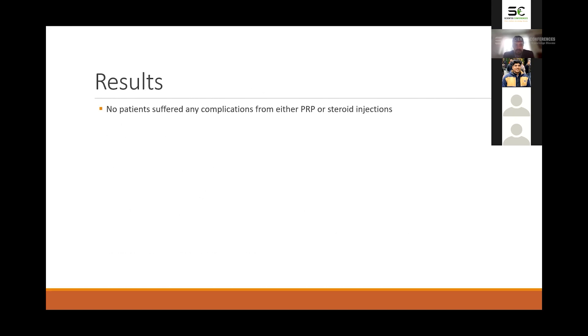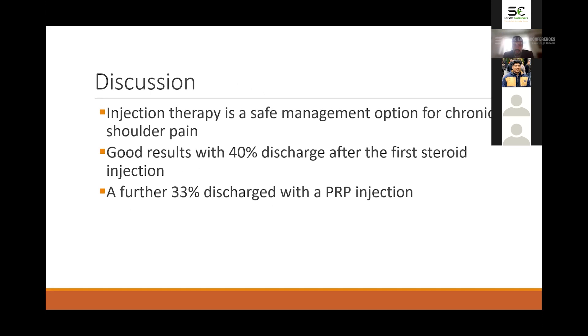The results show that no patients suffered any complications from either the PRP or steroid injections, though this is a small study. It's a safe procedure and a good management option for chronic shoulder pain — we found particular benefit in partial supraspinatus tears. With both steroid and PRP injections combined, we managed to discharge most of those patients without proceeding to surgical management. We discharged 40% at the steroid injection step and a further 33% at the PRP injection step.